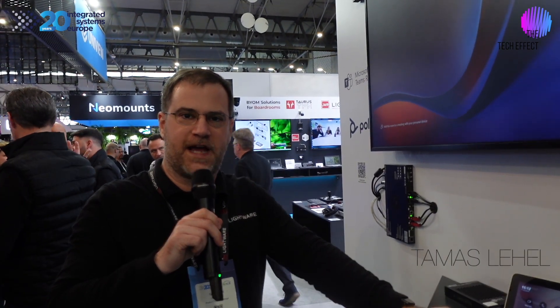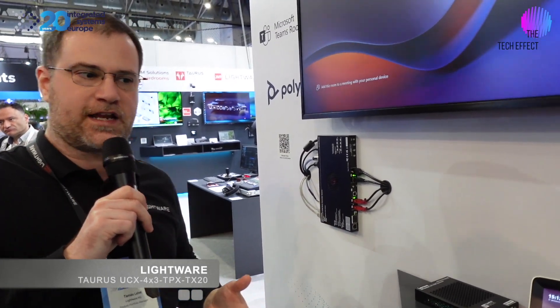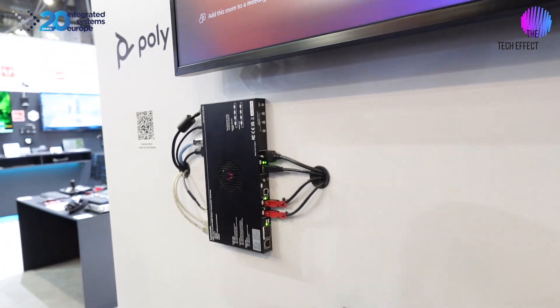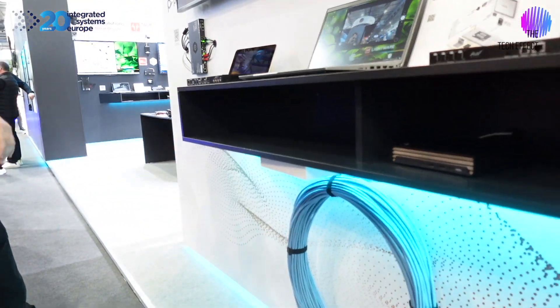Hi, this is Tamás Leher from Lightfair at ISE 2024. I would like to introduce this new Taurus extender product line that we have. Our transmitter could be sitting under the table, and up to 100 meters of CAT 6A cable can give you an extension for the display in the room.